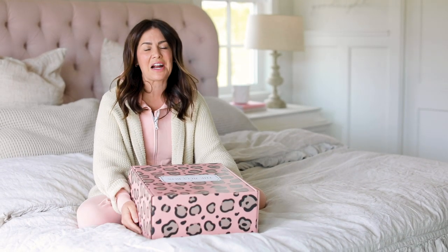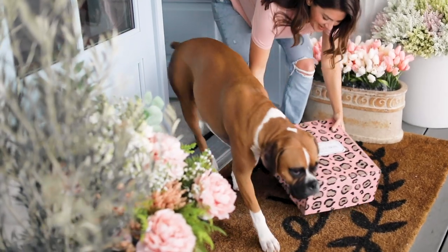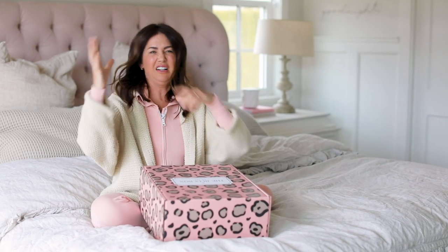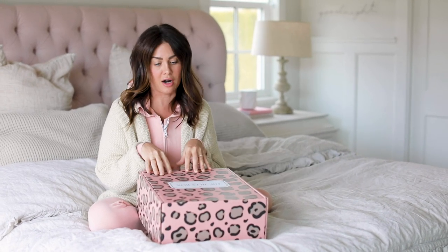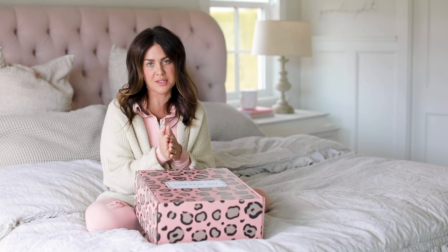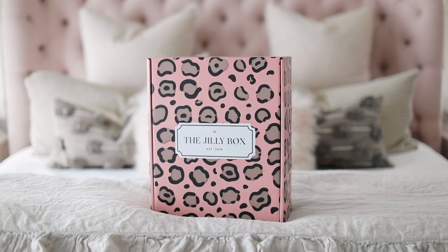Everybody, it's Jillian Harris here and welcome to Jillybox 2.0, our spring edition. I am so pumped about this box because it's our second one and we're kind of getting the hang of things. It's all about self-care — everybody needs a tan, some rest, a bath, to freshen up their skin. This box is going to take care of all of that. I'll give you a walkthrough of all the products, brands, why we chose them, and why they're special to me. Without further ado, let's open our box.